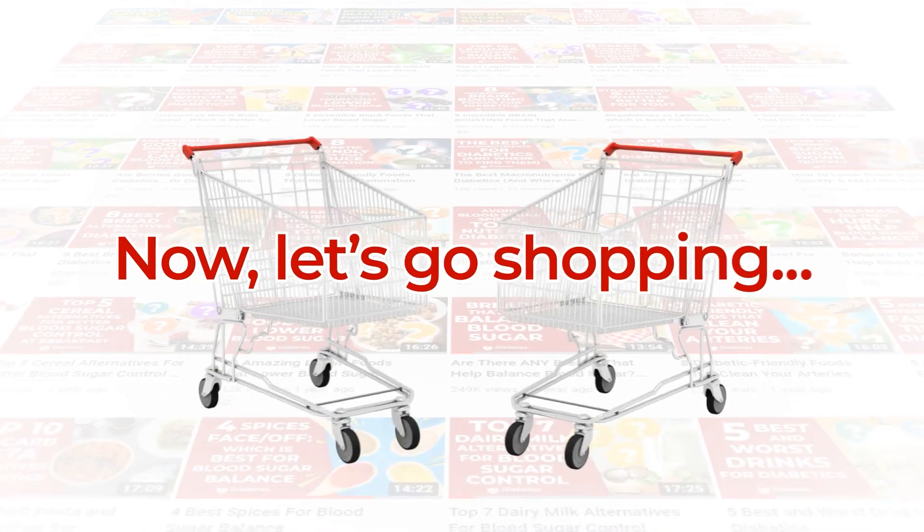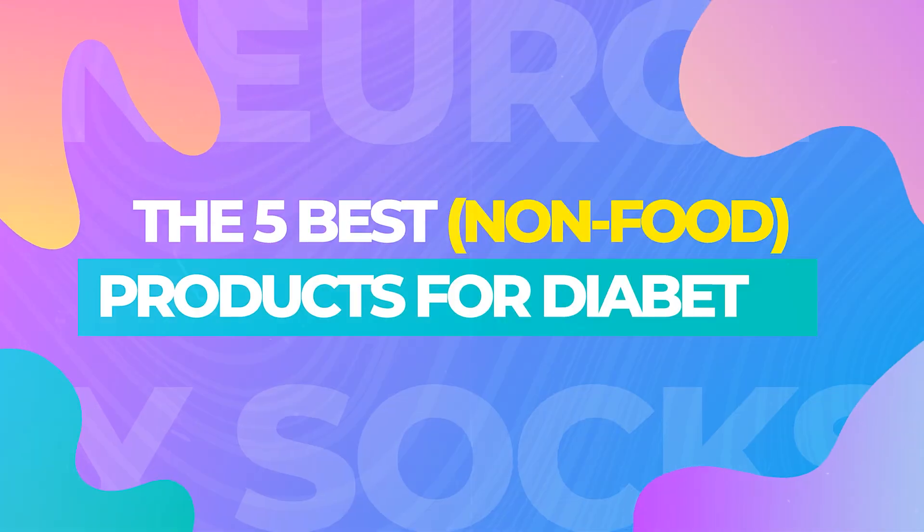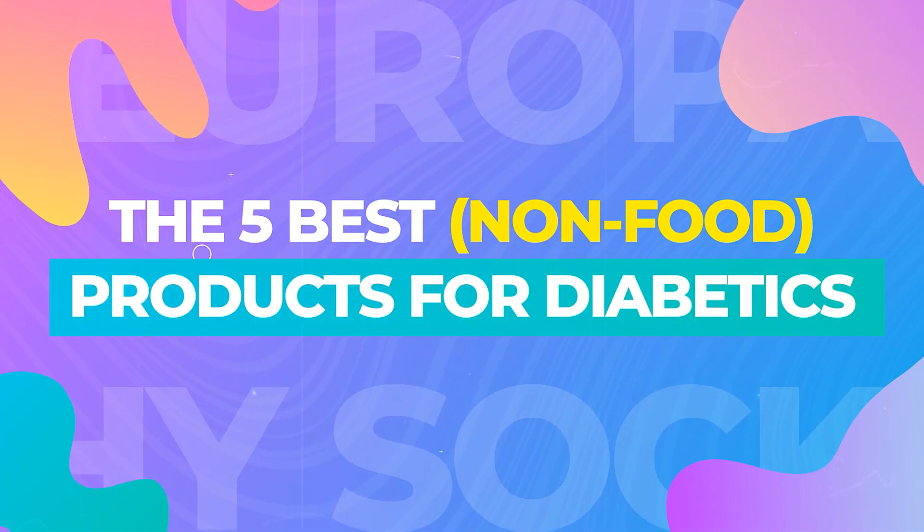Now, let's go shopping for the 5 Best Non-Food Products For Diabetics.